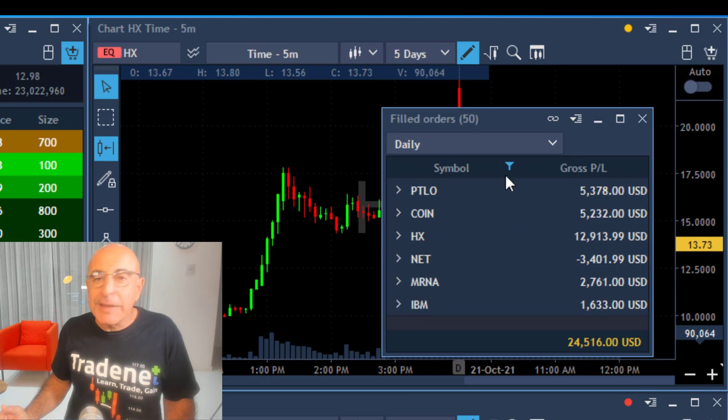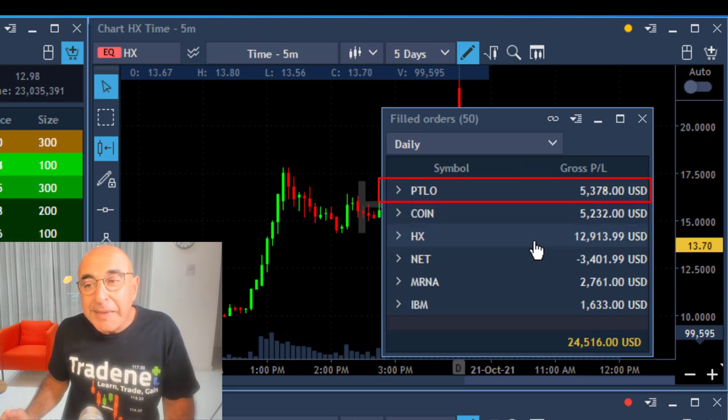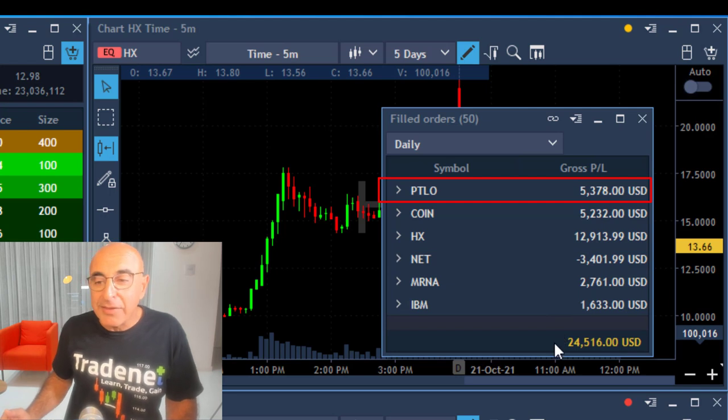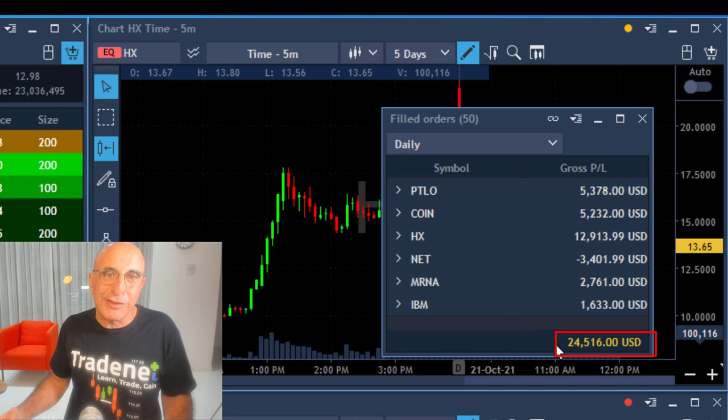Here's the end result. I had plenty of trades today. Ajax is my best trade with almost $13,000, but I had plenty of other trades like PTLO and IPO and many others. I'm over $24,000 in profits today.